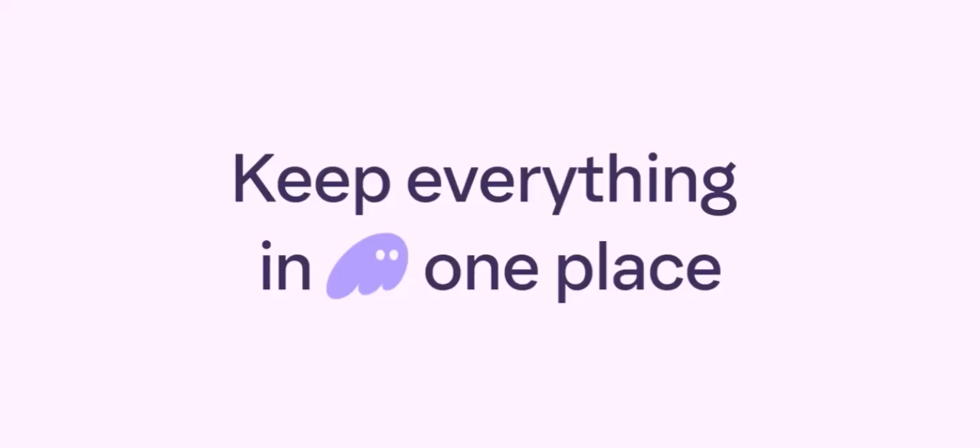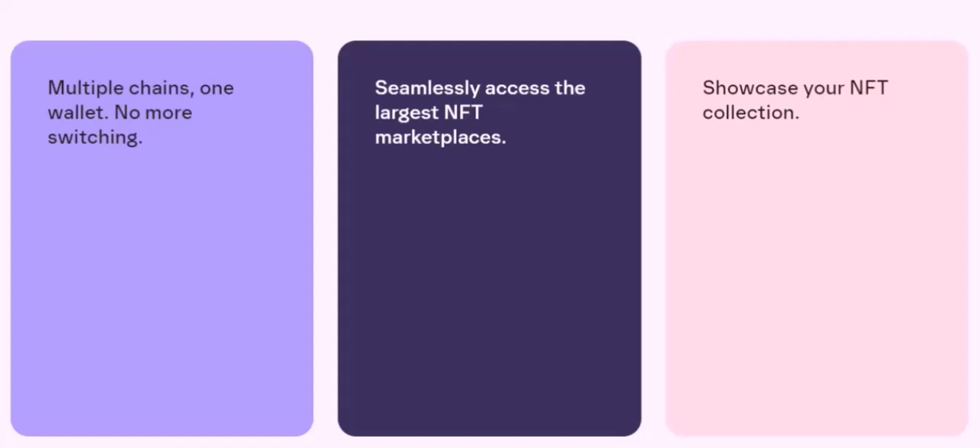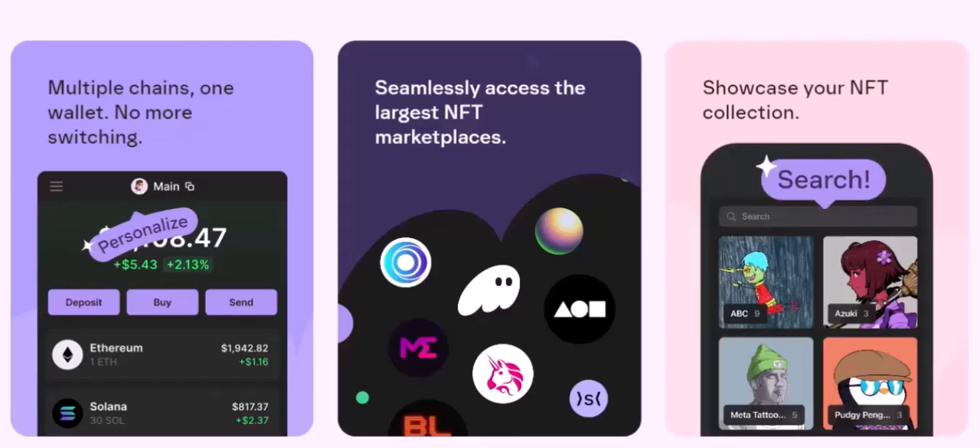With the right tools, withdrawing your Fantom funds to PayPal is a straightforward process. By following these steps and considering the key points, you can efficiently convert your crypto assets into usable fiat currency. With that said, thanks for watching and until next time.